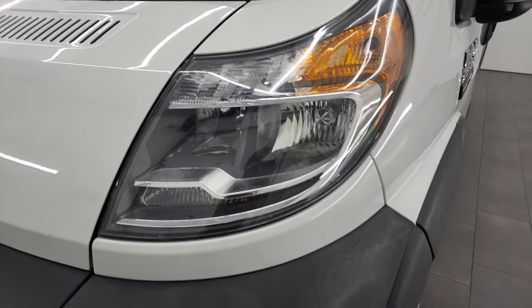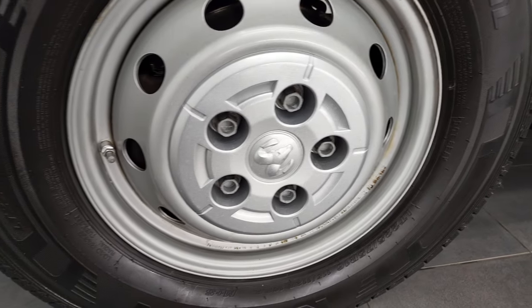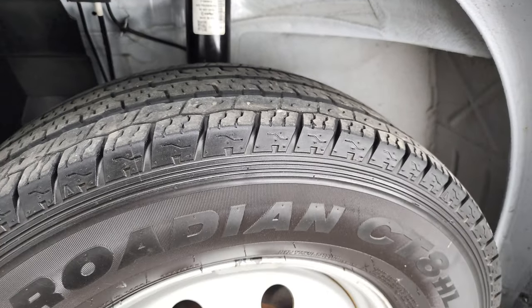Headlight lenses are nice and clear. It comes with these steel wheels and has Nexen Rodian CT8 tires — LT 225/75 R16s — and they have right around half the tread left on them.